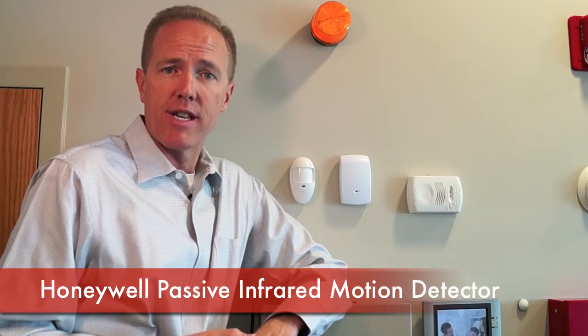Passive infrared motion detectors are the most common type of detectors used in alarm systems. However, there are numerous other devices that use other technologies for specialty applications. But the passive infrared motion detector uses heat sensing technology.